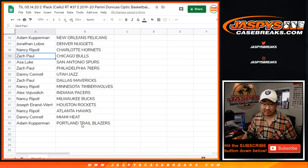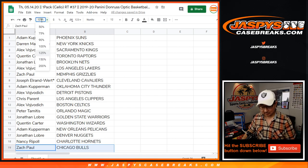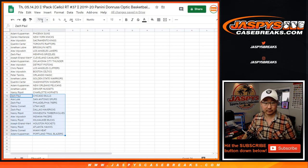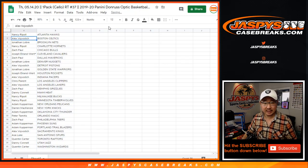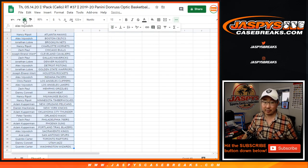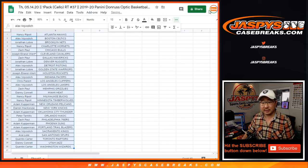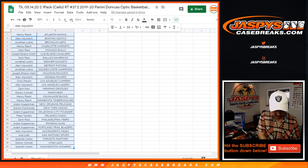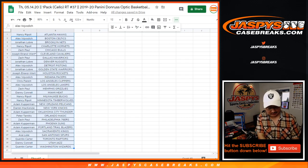It would be kind of amazing if any of the big rookies popped out of a cello — but it has happened before, so you never know. There are actually a lot of great rookies in this set. This cello pack could have some surprises.